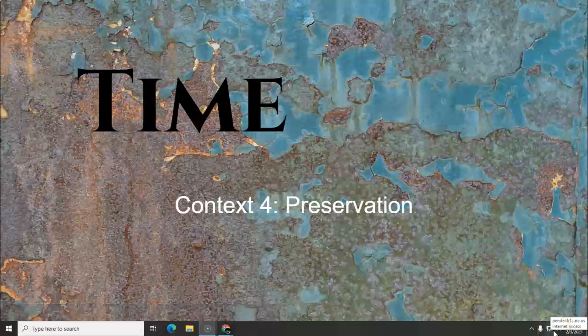Hello class! This is the time cycle. This is our last context, number four for the Hopewell site, and this is preservation.